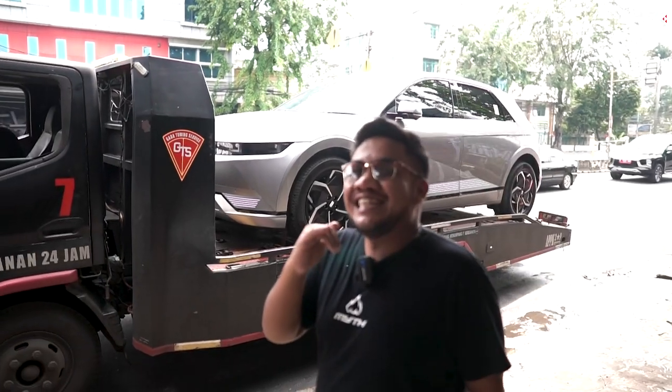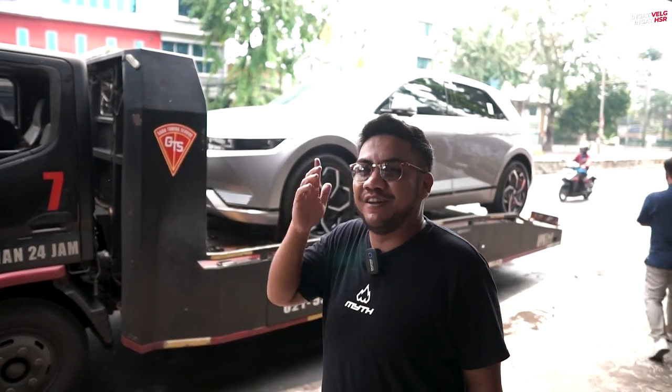Mau diganti velg ASR guys. Rasanya ini yang pertama nih, Ioniq 5 ganti velg dari ASR. Dan gak dikasih tau juga sama orang toko mobilnya apaan — cuma PCD-nya doang yang dikasih tau. Jadi udah pesen velg duluan guys.